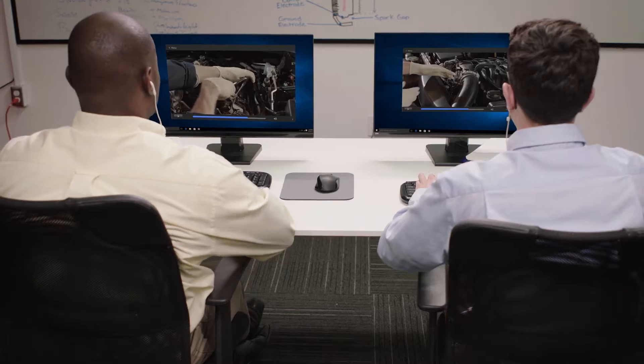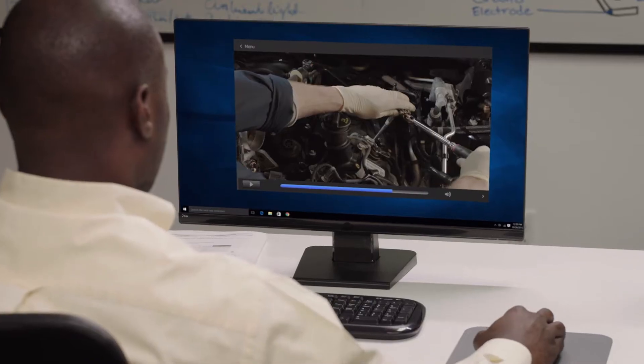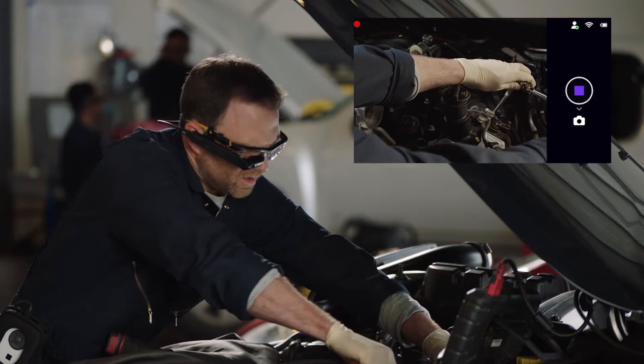Take the remote expert function for example. Wherever your field worker is, they can show the situation to colleagues in real-time, who can respond with training, support and data delivered to the device. It's real-time support available anywhere and the possibilities are endless.